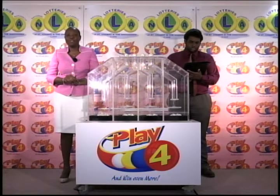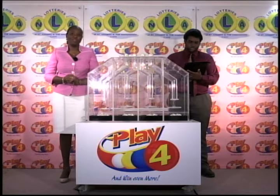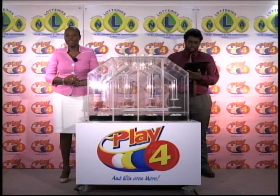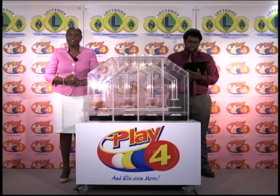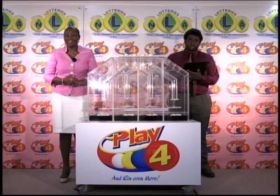This has been another presentation of the National Lottery's Authority. Thank you so much for joining us. You can join us again tomorrow evening at nine for another Play Four game. Remember, when you play the games of the NLA, you support sports, culture, and education in St. Vincent and the Grenadines. Good evening.